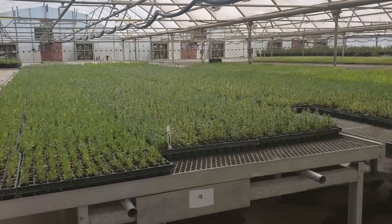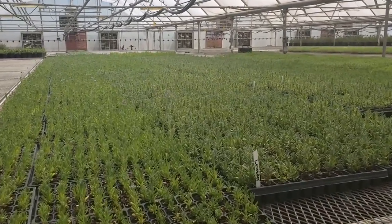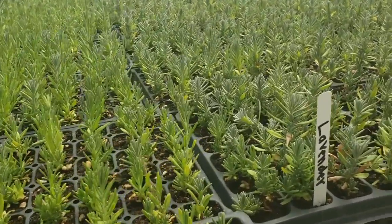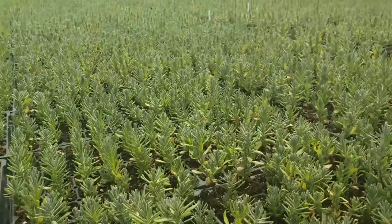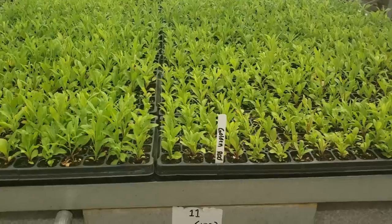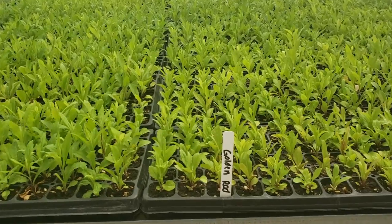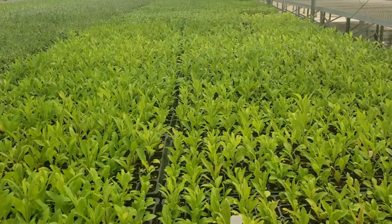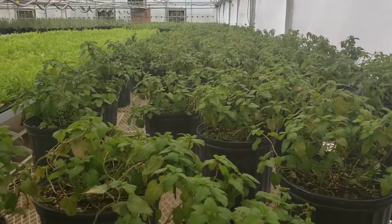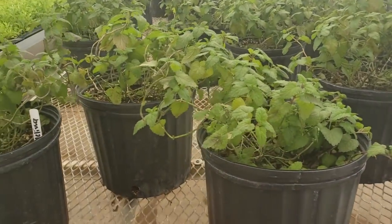Here we are in one of the greenhouses. These are lavender seedlings ready to be planted soon. And let's see what we have over here — goldenrod. Here are some Melissa plants, also known as lemon balm, which we have growing in our garden at home.